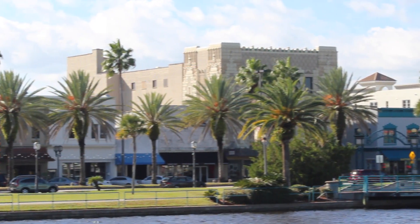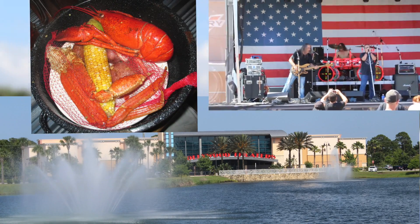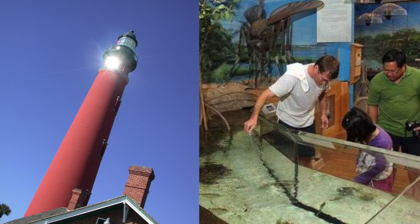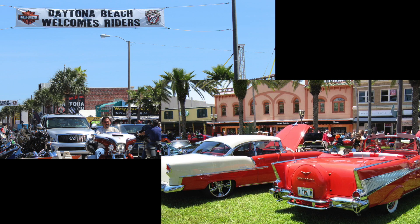If you're an indoor adventurer, you can enjoy the many specialty and gift shops, concert venues, theaters, restaurants, and museums, including the Museum of Arts and Sciences, the Ponce de Leon Inlet Lighthouse and Museum, and the Marine Science Center. Come visit our campus to get a feel for the Port Orange-Daytona area and experience Palmer for yourself.